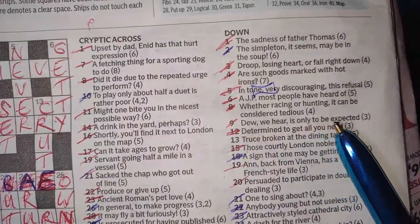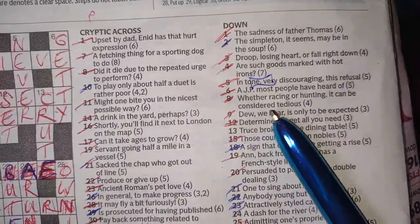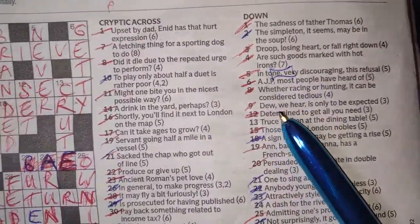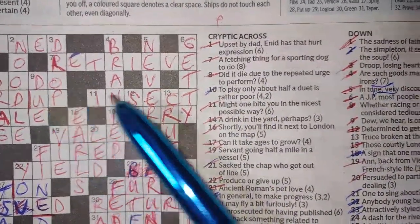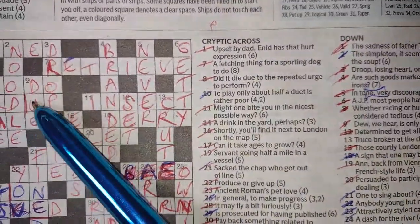Nine down: 'do we hear, is only to be expected.' When you see 'we hear' it's a word that sounds like something. So it sounds like the word DO — and DO is only to be expected, it's expected. DUE sounds like DO. That's the 'sounds like' device.